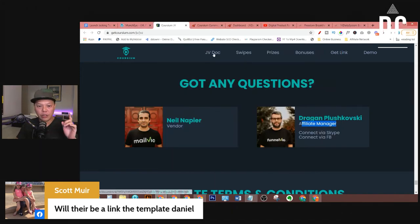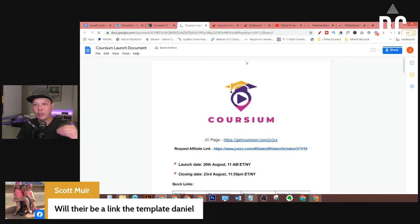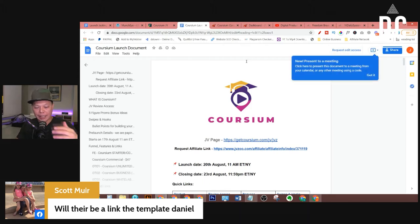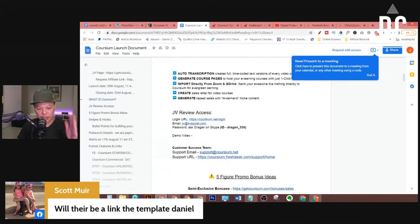Also, always check the JV document. Sometimes they already give review copy access inside the JV document. Let's take a look — yes, like this one: 'JV review access.' The login URL is here, email is here. The password you need to ask Dragon. So yeah, you still need to reach out to them to get your password. But sometimes a vendor will give you the full review access information in the JV document, so you don't even need to ask them for a review copy.